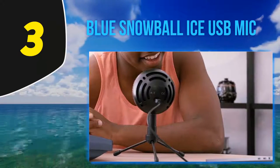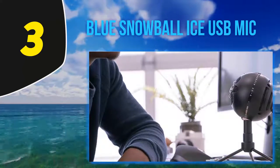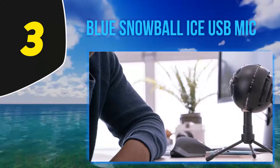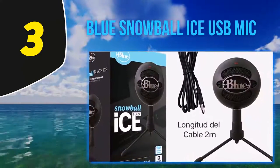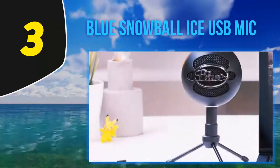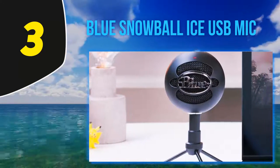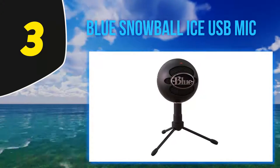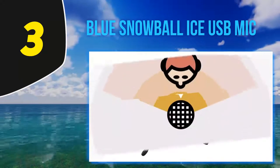People with cluttered desks or a lack of space will prefer this mic for its compact design and the length of its USB cord. With a custom condenser capsule for the clearest voice recordings and streaming, it is a great all-round product. It has a plug-and-play function, connecting easily with either a PC or Mac without requiring any drivers or additional software. It is also compatible with the PlayStation 4, so gamers can easily shift from one platform to another without buying separate products.